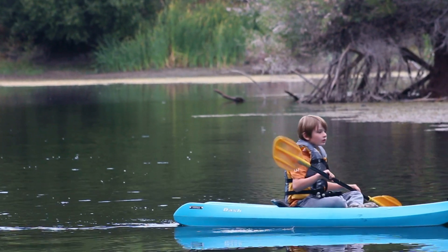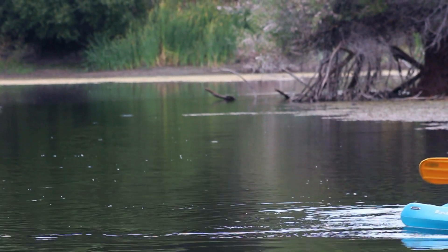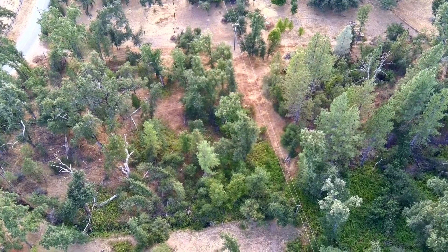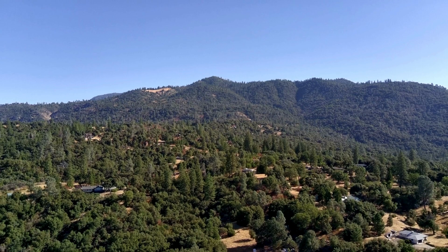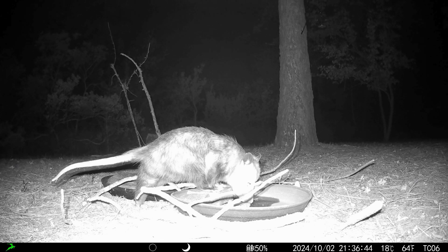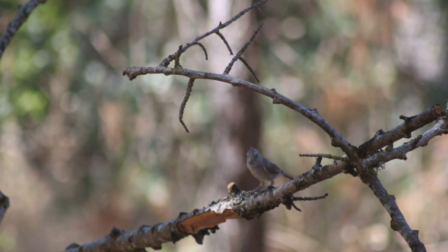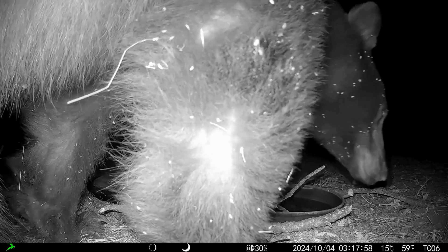The pond is fed by a natural spring and is over 20 feet deep in the center, which is pretty impressive for its size. The surrounding property is a mix of oak pine forest. And at 3,000 feet of elevation, we're right at the transition of the foothill oak savanna and montane forest. We're also lucky enough to have a diverse range of wildlife that call this place home, everything from frogs and birds to bats, deer, coyote, foxes, and even the occasional bear and mountain lion.